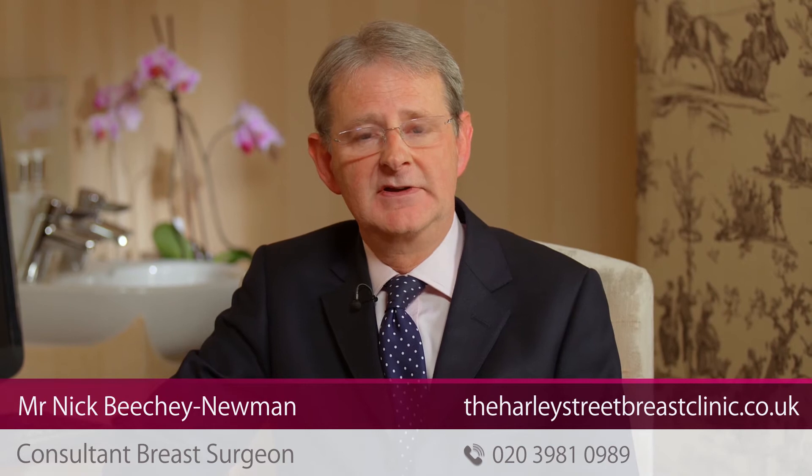Typically, both physiological nipple discharge and periductal mastitis cause a bilateral discharge from multiple ducts on the tip of each nipple. For periductal mastitis, often this is different colours — sometimes it's a little bit of green discharge, sometimes it's yellow, sometimes it can be clear or kind of milky.